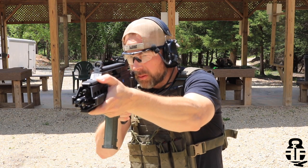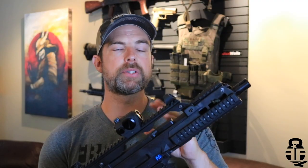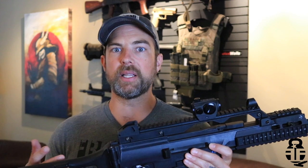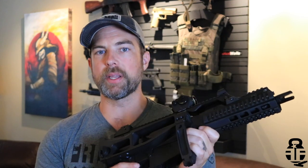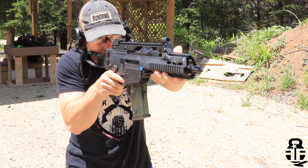Another great thing is that if you don't want to buy proprietary HK magazines, you can also pick up G36 magazines from Magpul — I don't have any yet but I plan to check those out. I also like that it's a short-stroke gas piston system, so it runs a little cleaner than an AR-15. I've put about 300 rounds through this and it's still fairly clean when I disassemble and look at the internals. I also really like the ability to fold the brace down, making transport much easier whether I'm going to the range or keeping it in my truck.